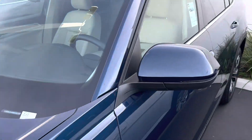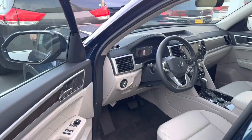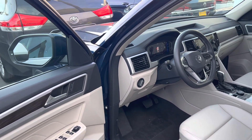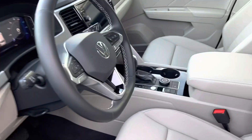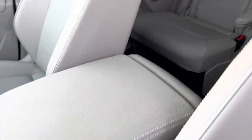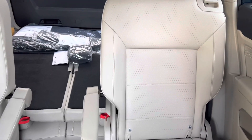I'll give you a look at the inside here. These are going to be the SE with Technology — probably the most popular in the trim packages. This light interior, I really like it. It just stays really cool in the summer, much cooler.